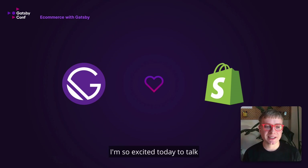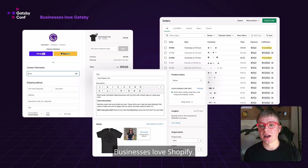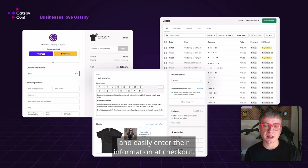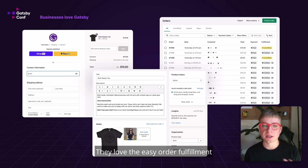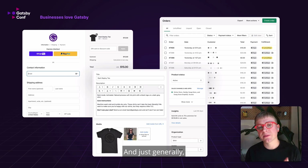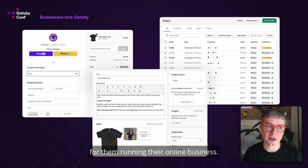Thanks so much, Shane. I'm so excited today to talk about eCommerce using Gatsby and Shopify. Businesses love Shopify. They also love Gatsby. For Shopify specifically, they love that customers are able to quickly and easily enter their information at checkout. They love the easy order fulfillment and product catalog management that Shopify has to offer. And generally, businesses love how Shopify is the best eCommerce experience on the web, and it's an amazing back office for them running their online business.